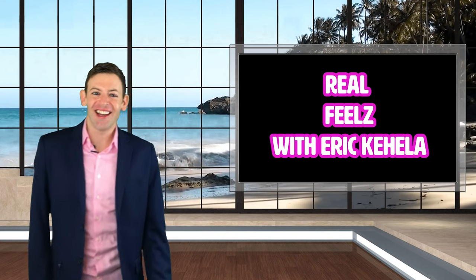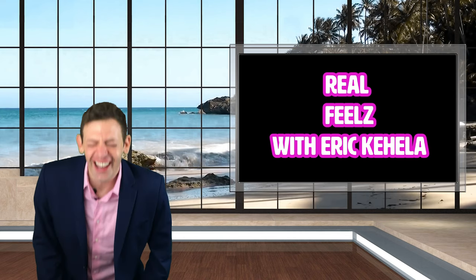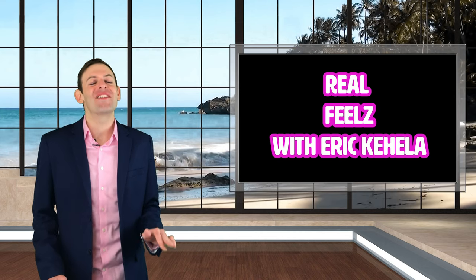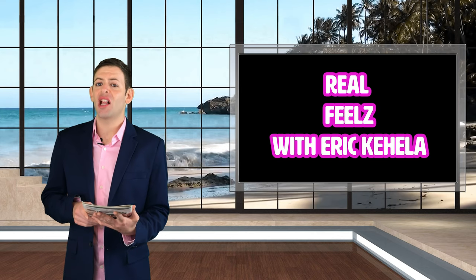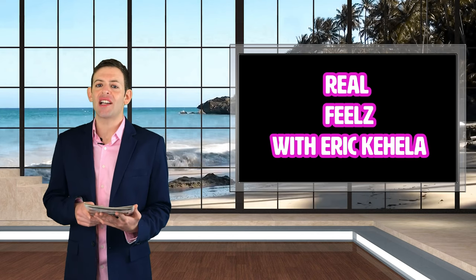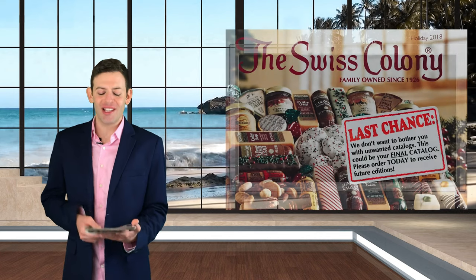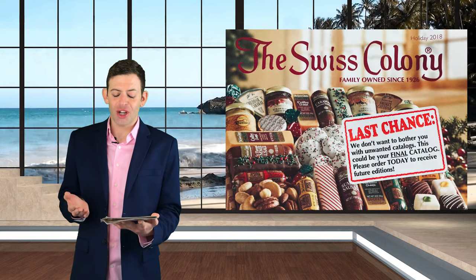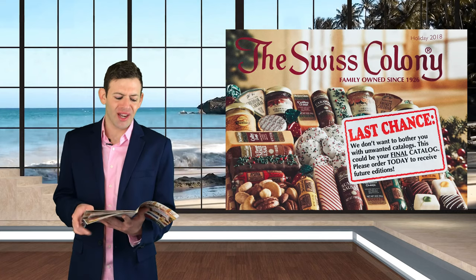Welcome to Real Feels with Erika Hila. Today on Real Feels, I wanted to give you some funny feels. We are going to be re-evaluating this catalog from holiday 2018. This catalog is a family-owned company from 1926 — let's say hello to the Swiss Colony. I saw this with an open mind and I literally lost it, so I just want to take you with me on this lovely ride.